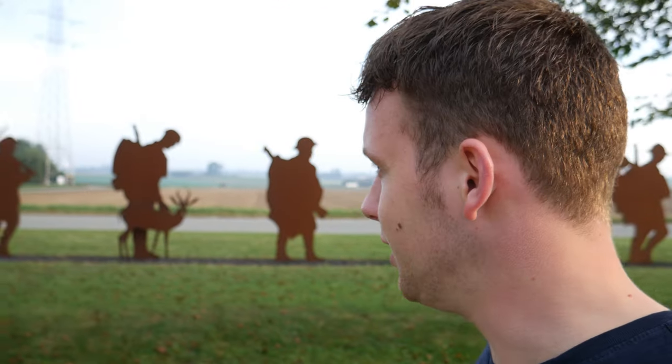Thank you for watching this documentary about the Battle of Ypres. I hope you enjoyed it — I put a lot of effort and work into this documentary. I'll see you guys in the next episode. Salute!